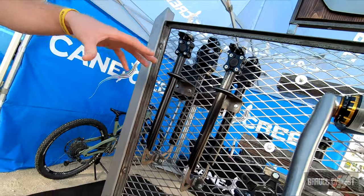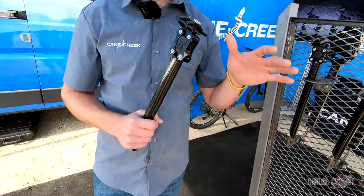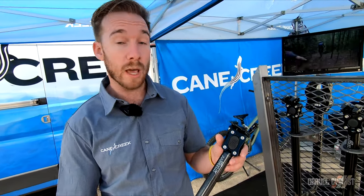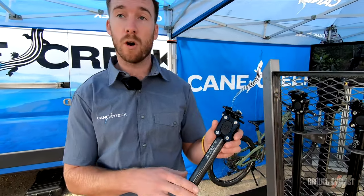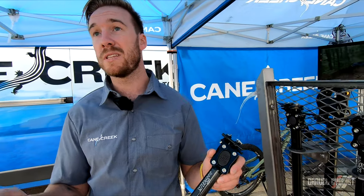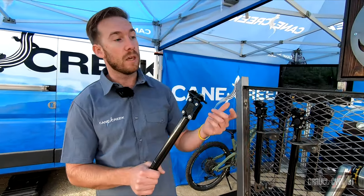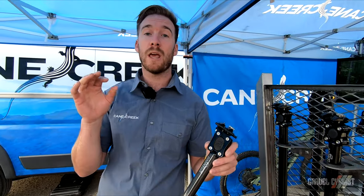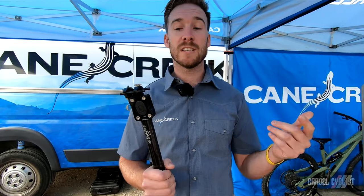The original eSilk comes in at right about 325 grams. The eSilk Plus is going to be 323 grams for the carbon 27.2 and 375 grams for the alloy. The price point is $219.99 for the alloy version and $319.99 for the carbon version. Thanks for visiting us today. Check this out at canecreek.com.